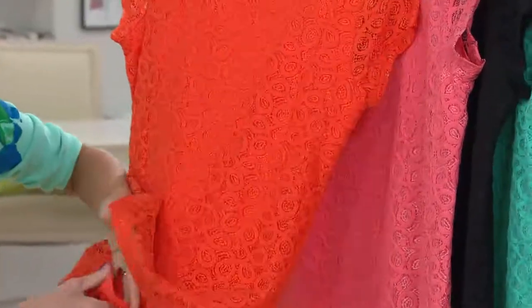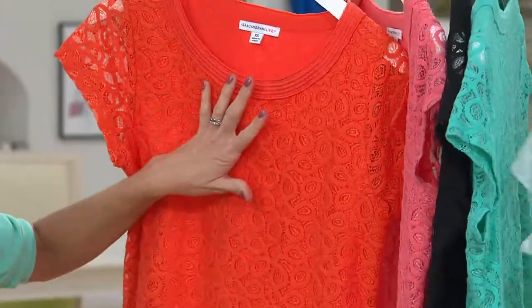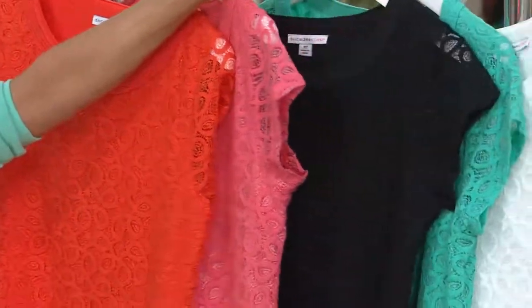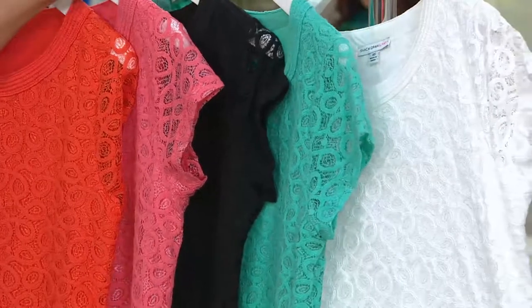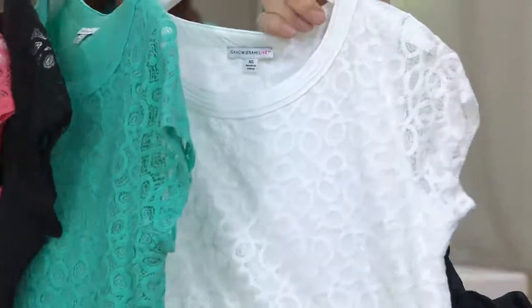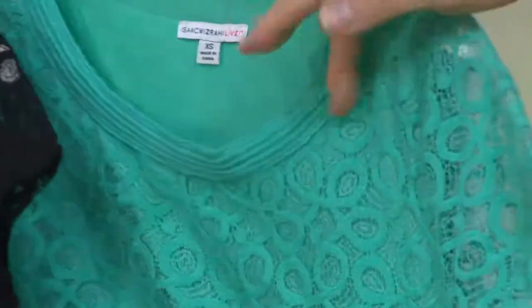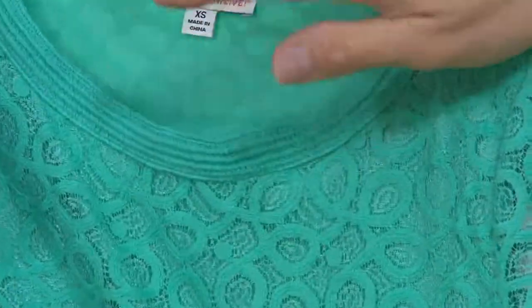It's got a stretchy knit underliner. And then it's got a cute little cap sleeve. Colors are paprika, then tropical pink, black, then there's Caribbean blue, and you're obsessed with the white. I'm obsessed with the trim around the neck. You've got to get that on camera — it's almost like a little embroidery around the neck that's so special. It feels so great. It's like a little soutache embroidered neck. How lovely.